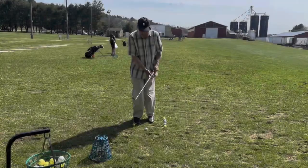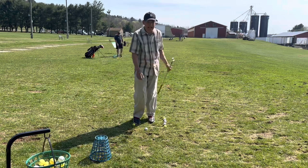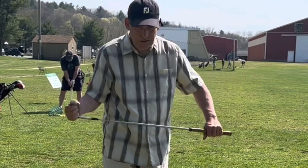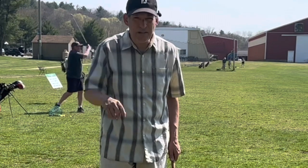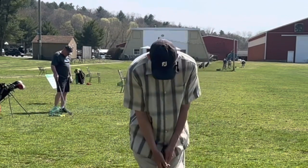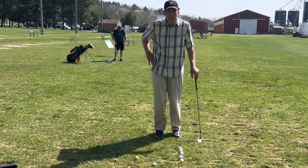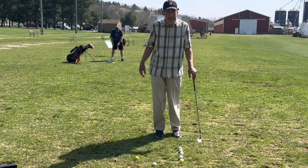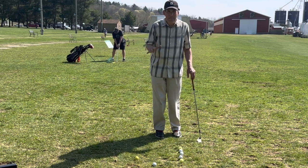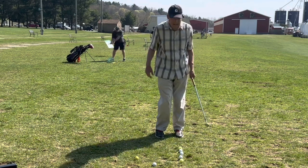I chose an old Wilson sand iron because it has a heaviness to it that I like. It doesn't have much bounce - pretty sharp - but it's an old favorite I use quite often, especially at the beginning of the year. We're going to do the same thing but play the ball back in the stance. I've been hitting balls every week since January, and chipping causes more back pain for me than regular ball-striking - it must be because of the way I move through the hips.